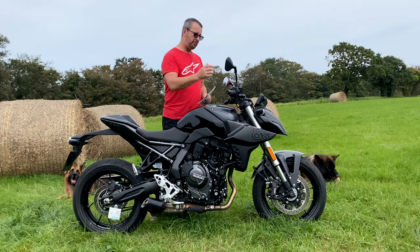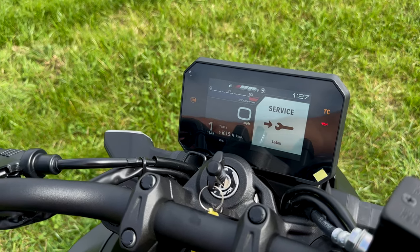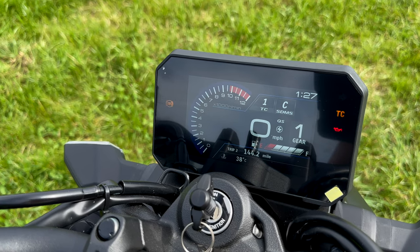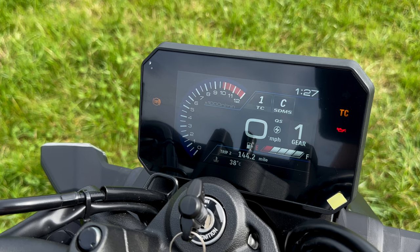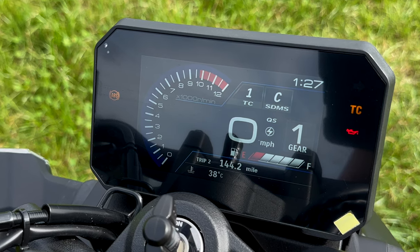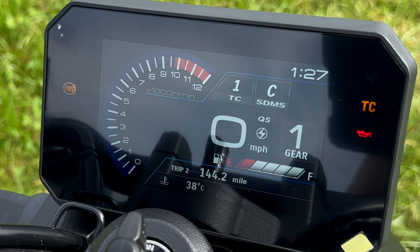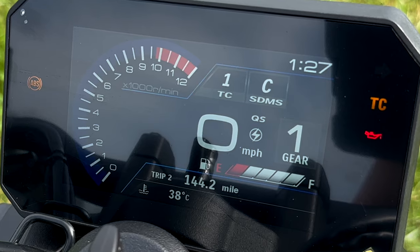Working up the bike, there's a really nice five-inch TFT display. In the short eight or nine miles I've ridden from the dealership, it's a really nice TFT - easy to pick out the relevant information. It shows quickshifter status on or off, what gear you're in, traction control level, and riding mode. There's also a customizable line at the bottom where you can display dual trip meters, range, coolant temperature, and similar data.